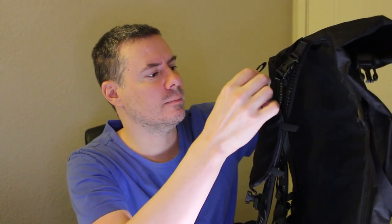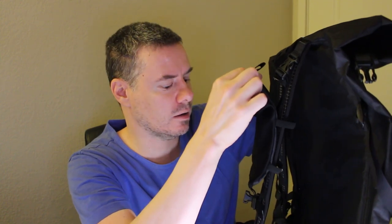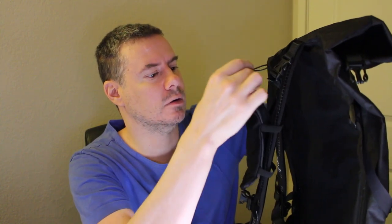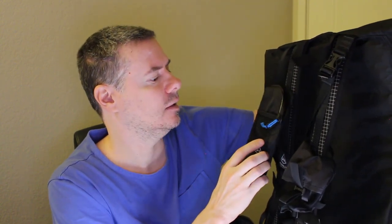I added some accessories to this pack. First, there's a water bottle holder I had made on Etsy — I'll put the link in the description. I saw this mentioned on someone else's YouTube channel. I also have a phone carrier pouch that goes on the other side pocket — it's made by the same manufacturer and attaches very well to this pack.